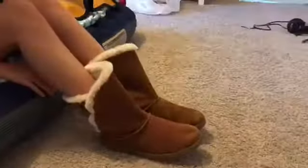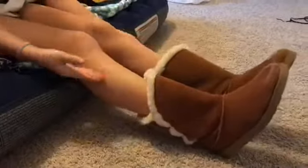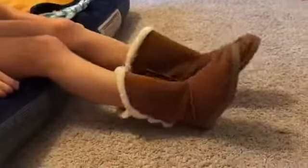Now, the Wannabe Uggs. These are the short little boots that come up halfway up to your shin. They're for when your girl is just hanging out with her friends and she wants to feel cute. They're typically worn with jeans.